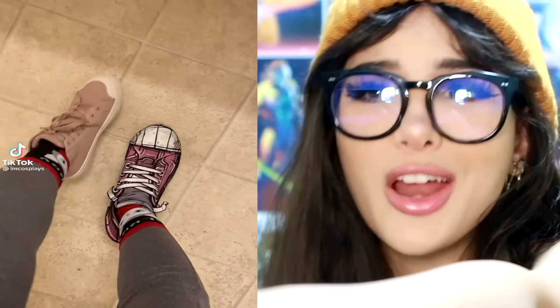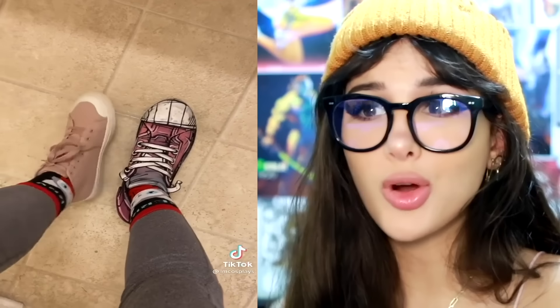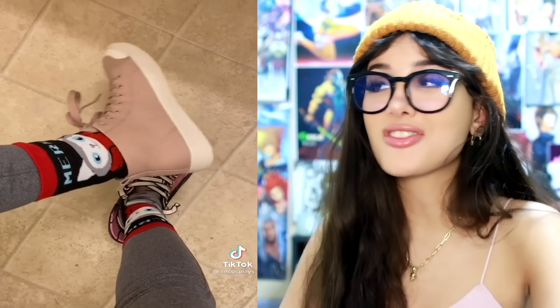That does not look like a real shoe. You told me the shoe started out plain on the left and then she painted it to look like that. It looks like it's straight out of Borderlands — like it's drawn on, straight out of a comic book and onto your foot.